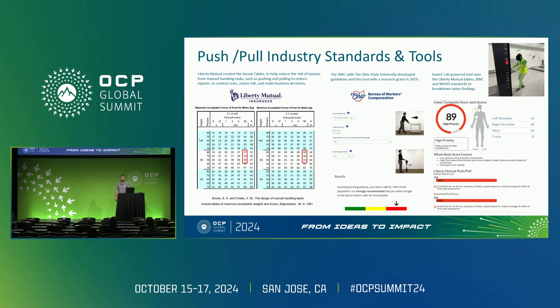In addition, the Bureau of Workers' Compensation in collaboration with Ohio State University has developed guidelines and a tool that allows for a detailed evaluation of push and pull tasks. This tool considers various parameters like the type of exertion, hand height, and specific force required to determine the safety of tasks for different segments of the population.